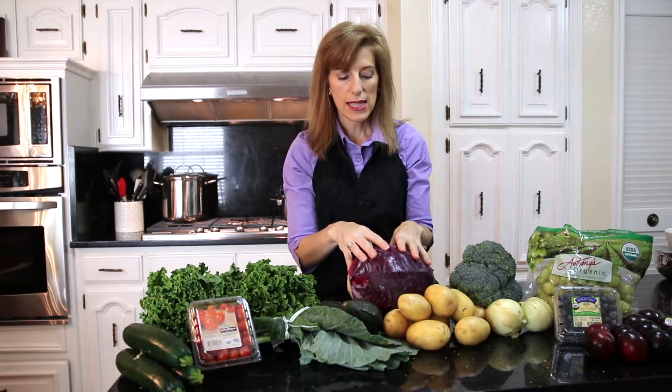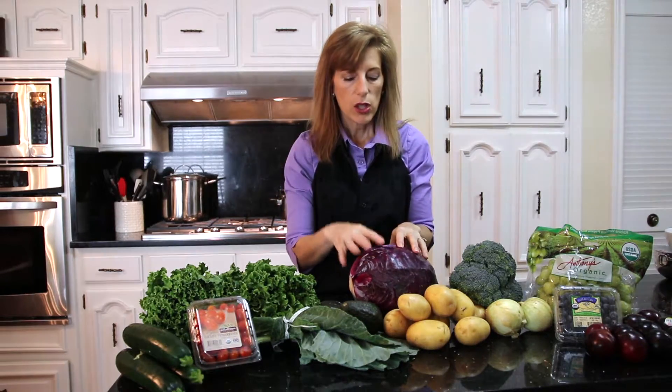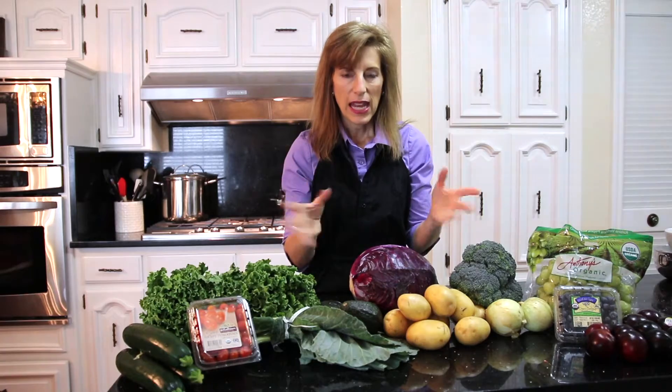Cabbage is one that a lot of people tend to put back, but it's like a number one vegetable for fighting against cancer, so I would really work on eating cabbage. You can cook it, make a soup out of it, but I would probably shred it and mix in one of those zesty salad dressings, like an Asian one.